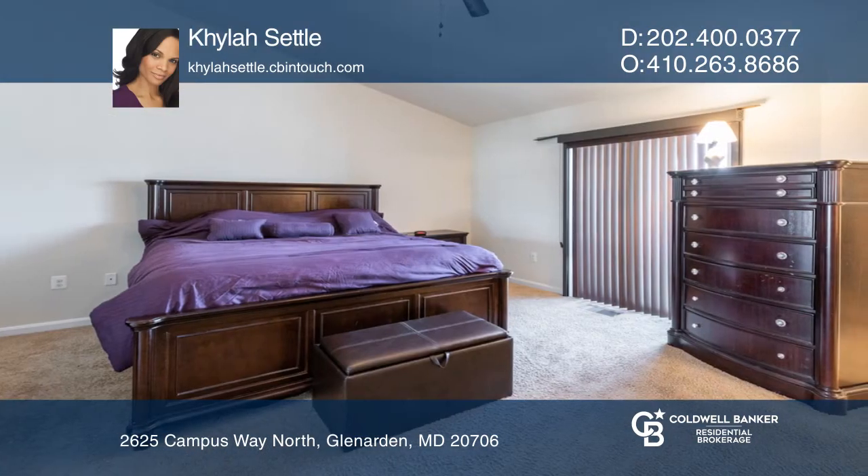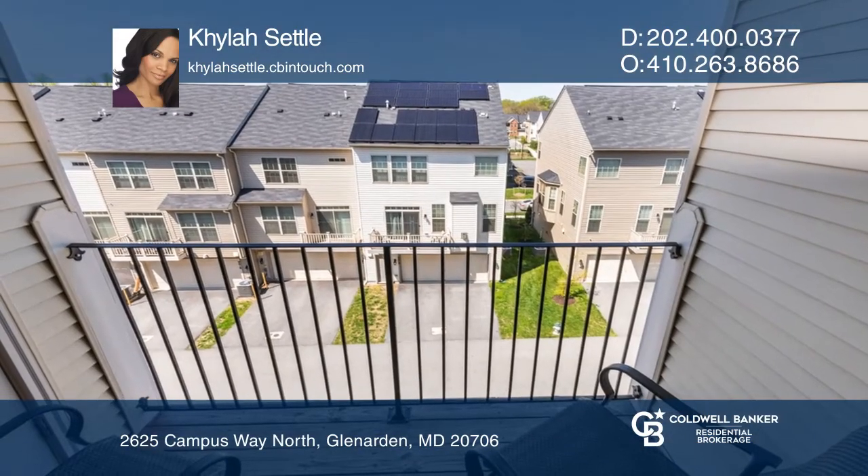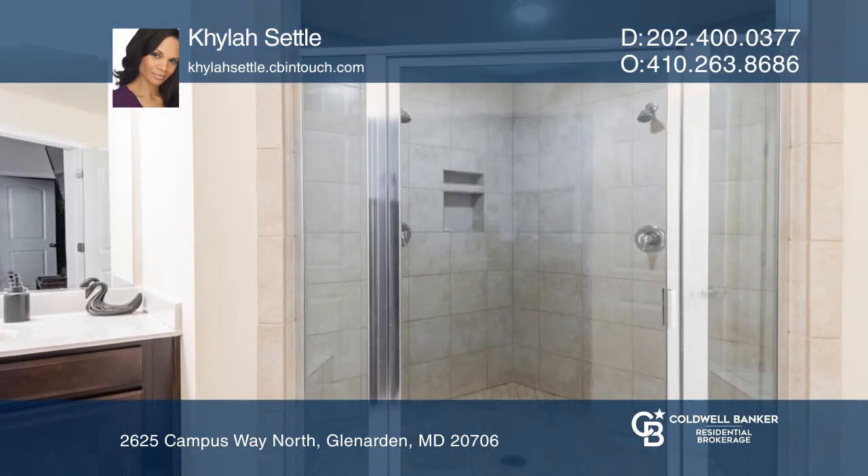The upper level features a master suite with a private patio and a master bath with a huge walk-in shower that seats two. This unit is complete with a one-car rear-loading garage.